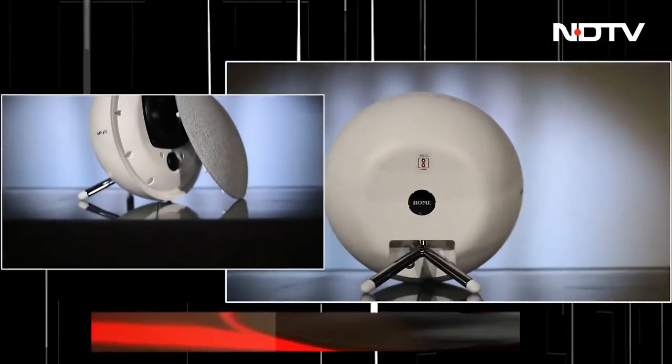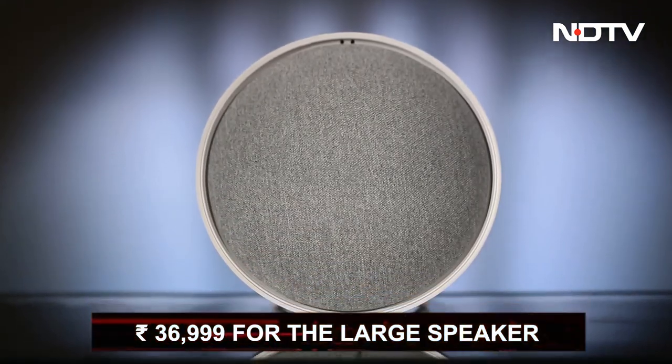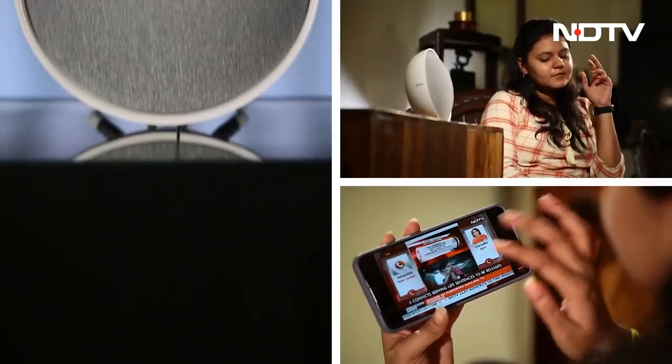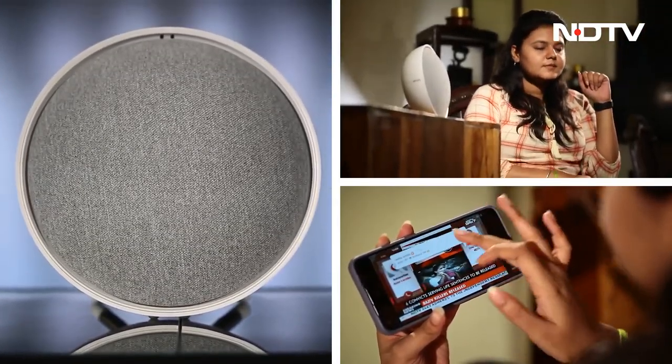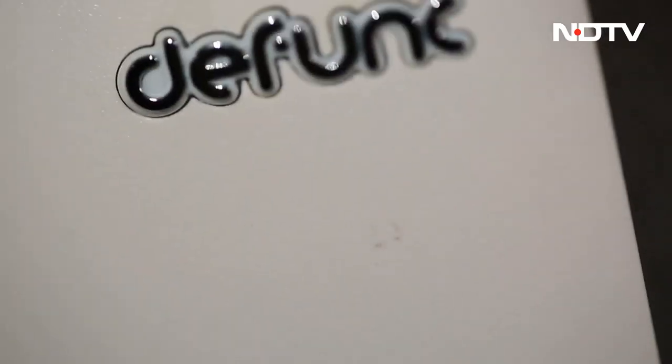The Defunct Home Mini starts at Rs. 21,999, and if you're looking for something bigger, you can get the larger size at Rs. 36,999. Compared to the Sonos One or Sonos 5, these are priced at half but with better ergonomics and sound. The goal is to deliver the best value-for-money products to the end consumer. The speakers are currently available online and offline, with plans to expand to large retail formats like Croma or Reliance. Watch out for our detailed long-term review very soon.